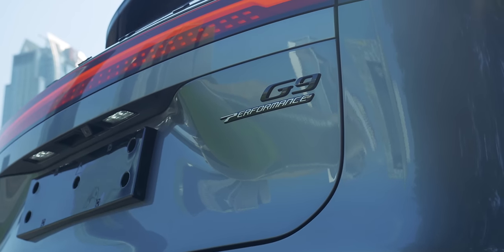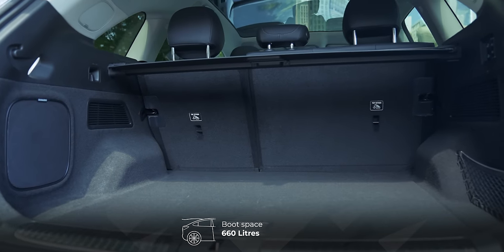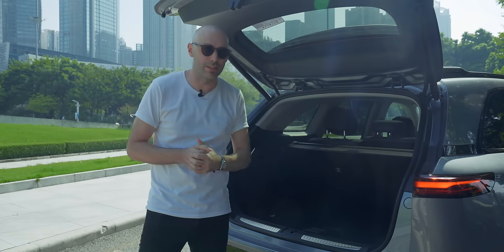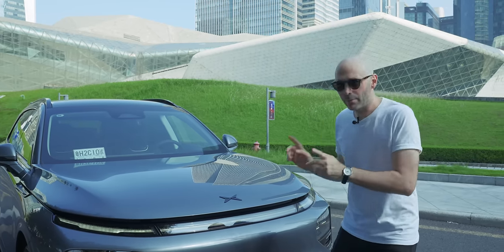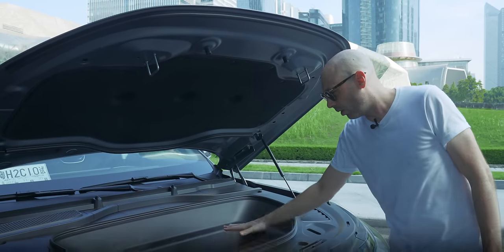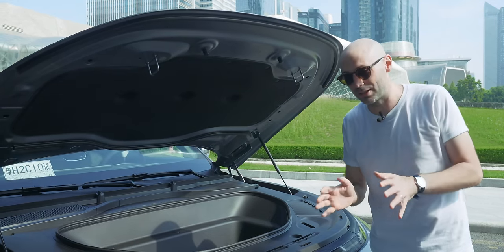Without a third row of seats, we get a lot of extra boot space — 660 liters in the back. It means you can fit four sets of golf clubs in sideways, which is important for the market Xpeng are going after with the G9. Not only is the G9 focused on luxury, but also practicality — there's a frunk with 71 liters of space, probably enough for a couple of shopping bags. So it's good to see frunk and boot giving over 700 liters of total space.